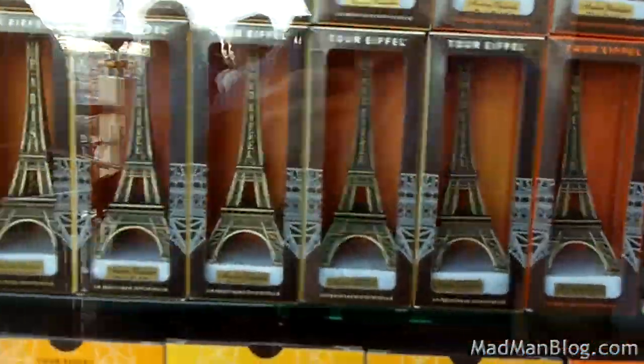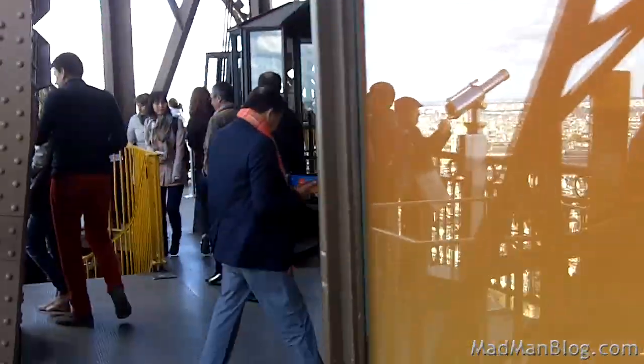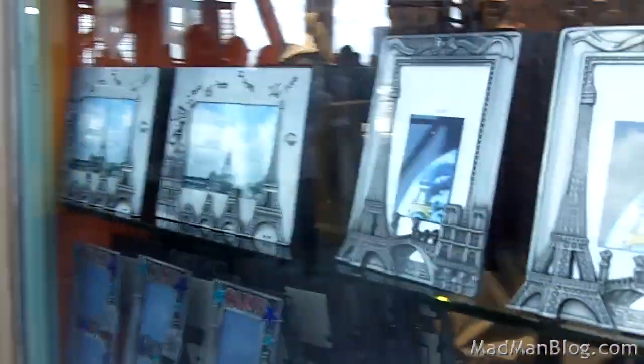Naturally, you can buy a little Eiffel Tower souvenir while on the Eiffel Tower. I don't know if that makes the little souvenir more valuable.